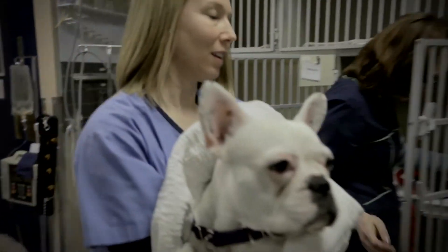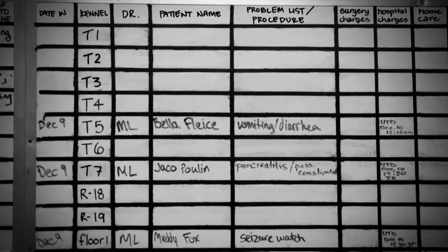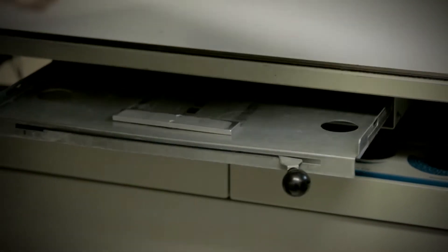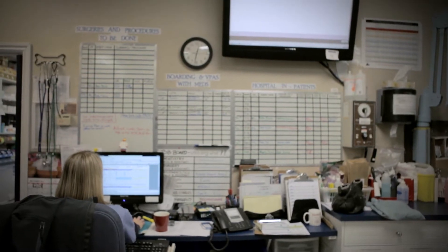A typical day for me would be coming in and going through the patients we have in hospital. I usually begin setting up for our day's surgeries. And then at the end of the day, I'm usually inputting on the computer my notes and bills, then often discharging the patients of that day.